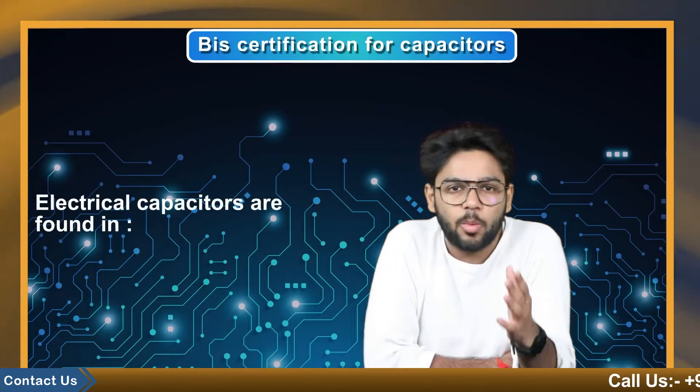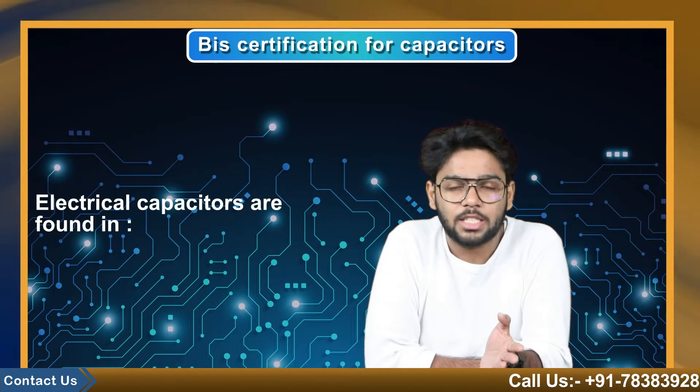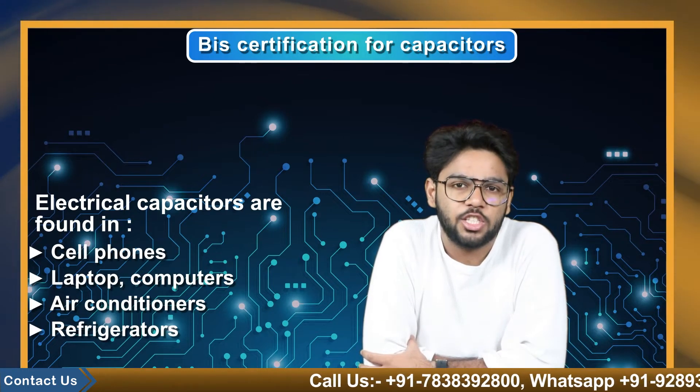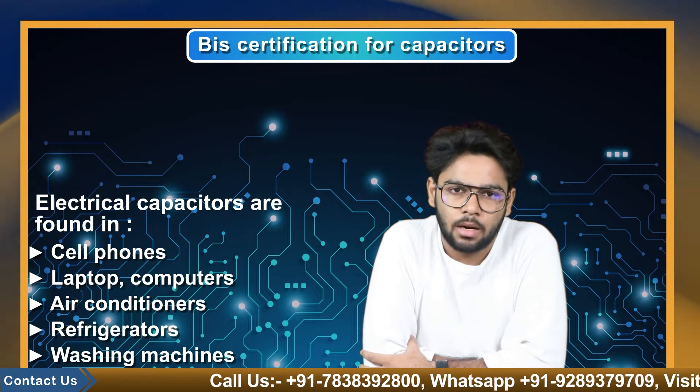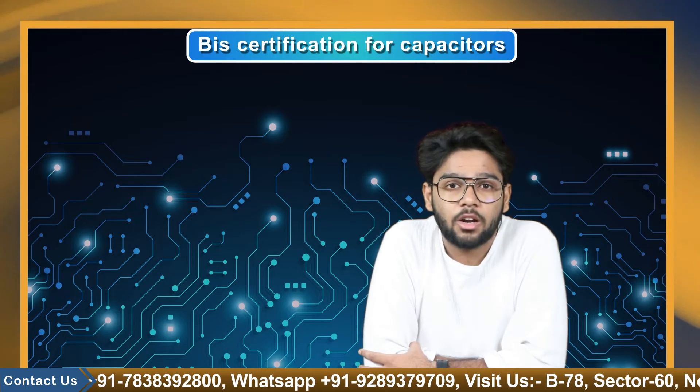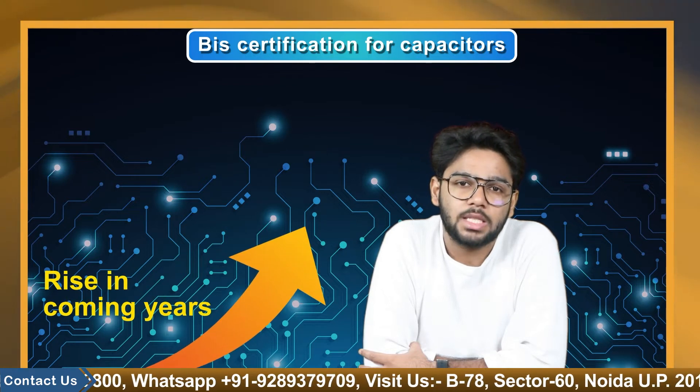Electrical capacitors are commonly found in consumer electronics such as cell phones, laptops, computers, air conditioners, refrigerators, and washing machines, etc. As a result of the rising demand for electronic products, demand for electrical capacitors is expected to rise in the coming years.